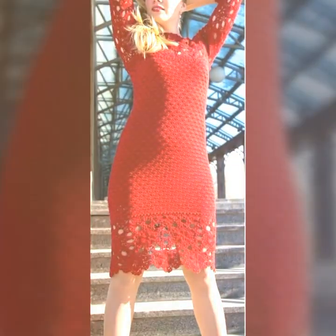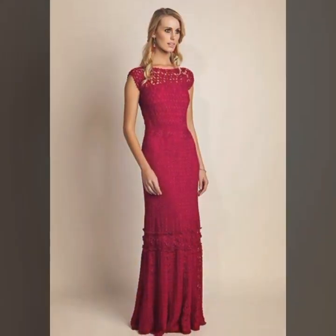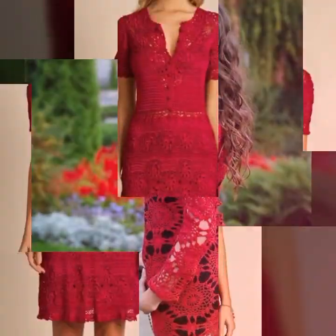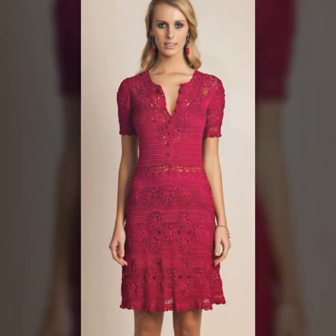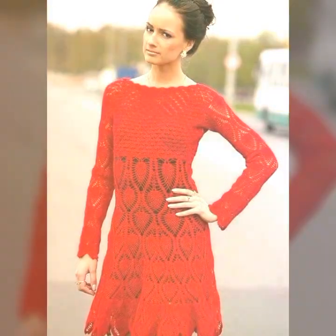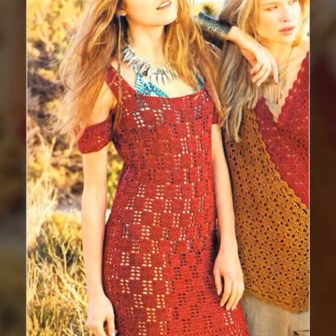They can come in a wide variety of styles, from long flowing dresses to short and flirty ones. Creating a crochet art dress is a time-consuming process, requiring skill and patience. Many people who create crochet art dresses do so as a form of self-expression, using the medium to create unique and one-of-a-kind pieces that are both beautiful and functional. There are many online resources and tutorials available, and you can also consider taking a class or workshop to learn more about the techniques involved in creating these stunning pieces of wearable art.